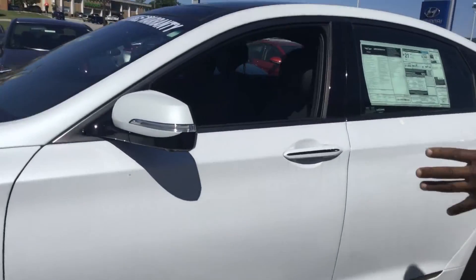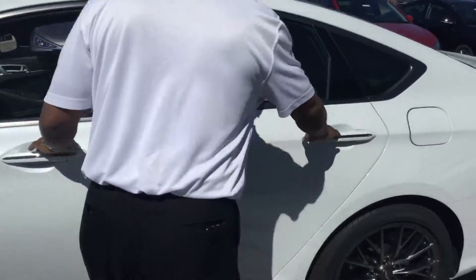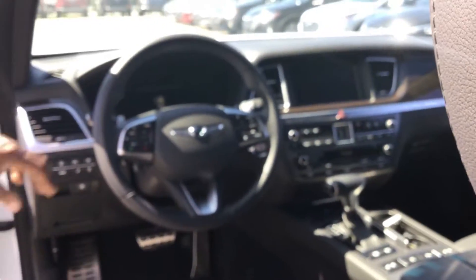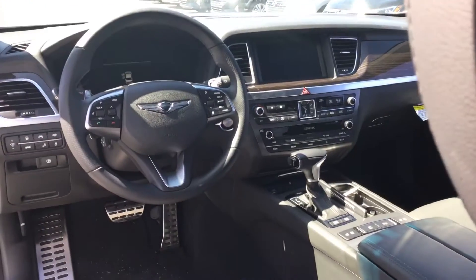This is a very nice size vehicle. It has the push-button start and the proximity key. All G80s come standard with navigation, power windows, power door locks, tilt and cruise, smart cruise, Bluetooth capability. This one here also has the paddle shifters on it.